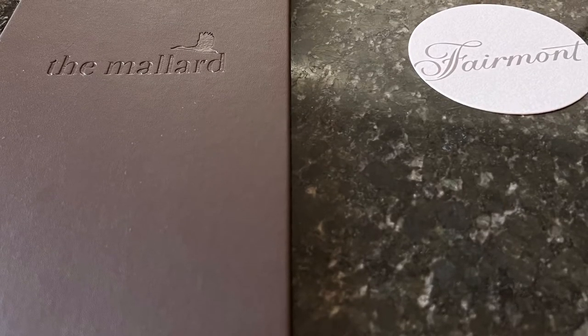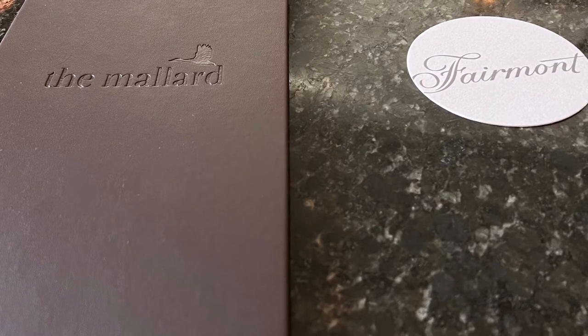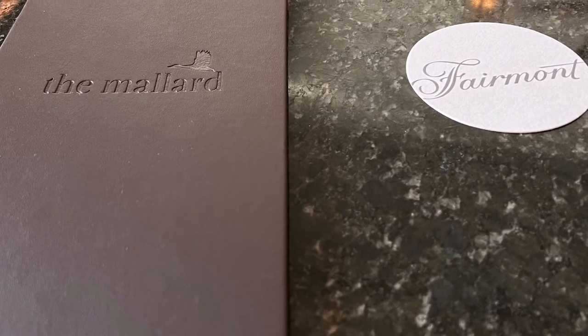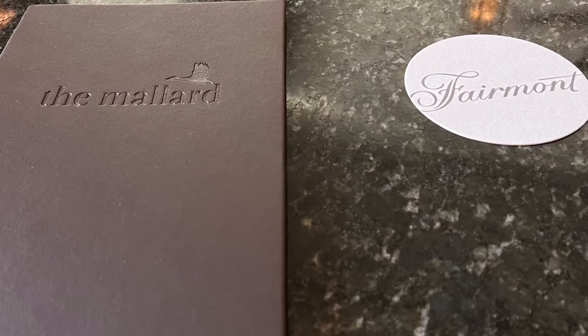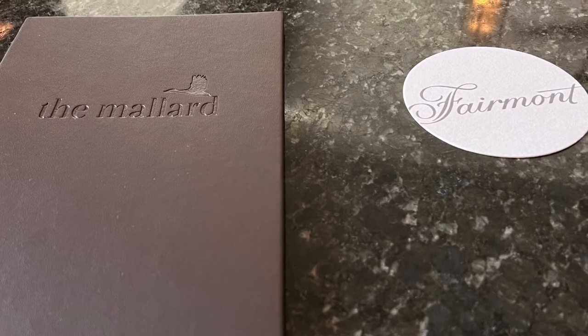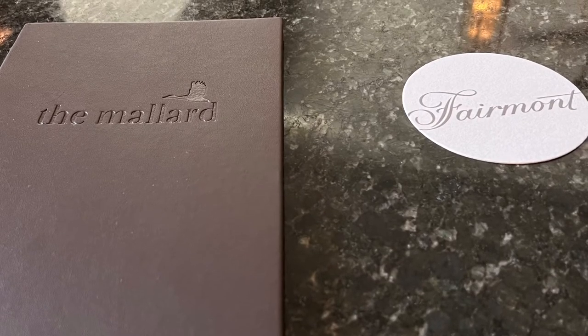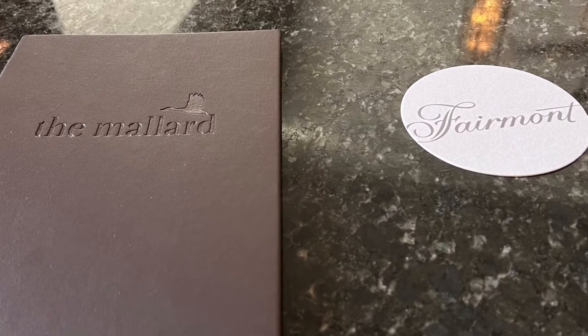Hello everyone, this is Tony. Welcome back to Trophy Food Experiences. Today I'm doing a review of a recent lunch I had at the Mallard Lounge at the Fairmont Chateau Whistler in Whistler, BC. It is a really nice place — mostly a bar, and a fairly iconic bar in Whistler — but I had lunch there.